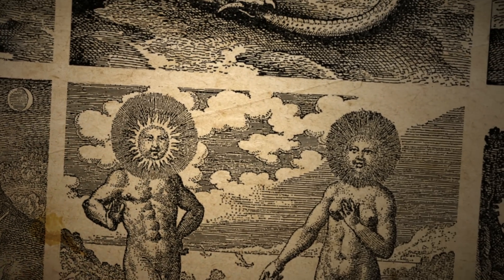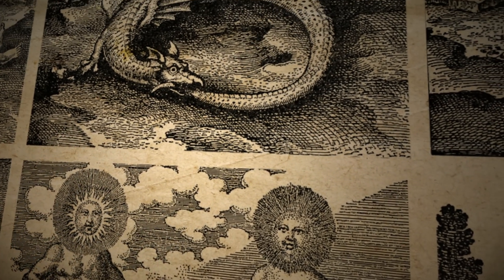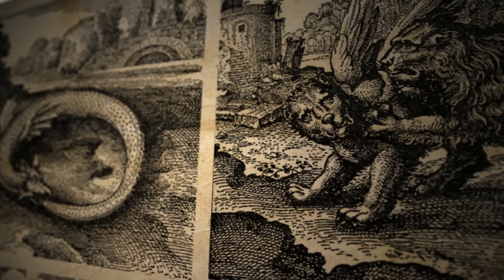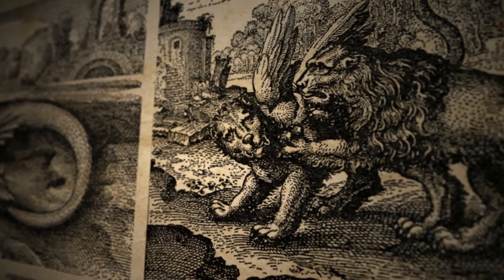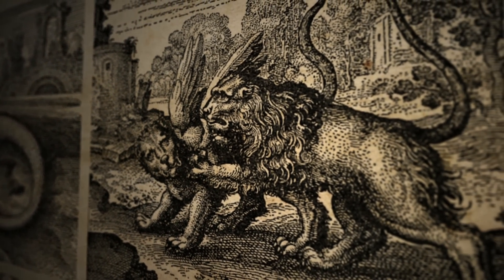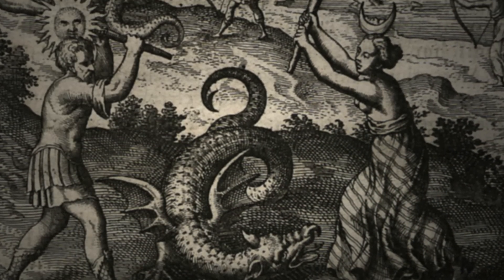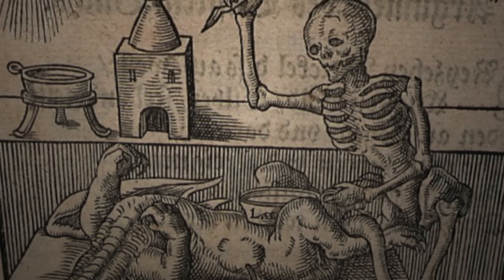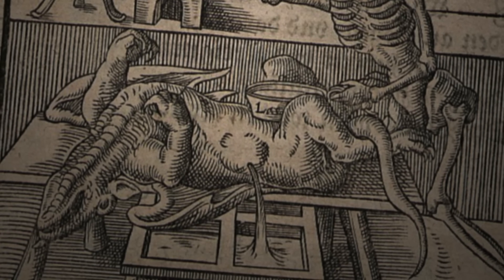These extravagant baroque images that clutter alchemical texts from the 16th and 17th centuries often have a hidden chemical meaning. It was a coded way of communicating — both concealing from people who are unworthy of the knowledge, but revealing it to the people who were in the know, or were worthy of being in the know.